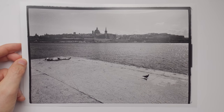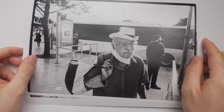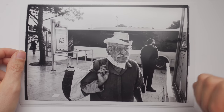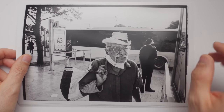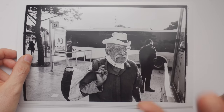Alright guys, that's it for today's episode. You can win these prints — just leave a comment below this video. If you liked the episode, give it a thumbs up, subscribe to my channel if you haven't already, and we will see each other very soon in the next one. Until then — Auf Wiedersehen.